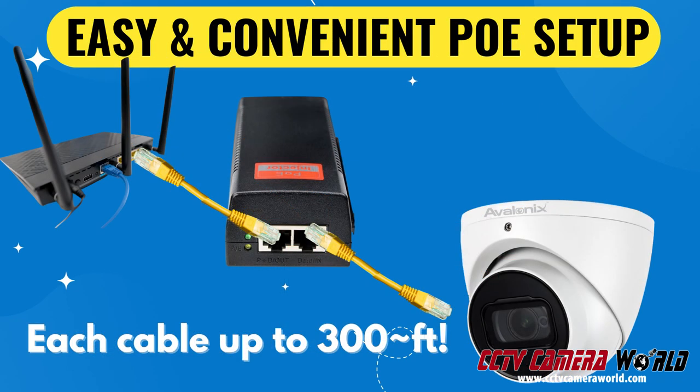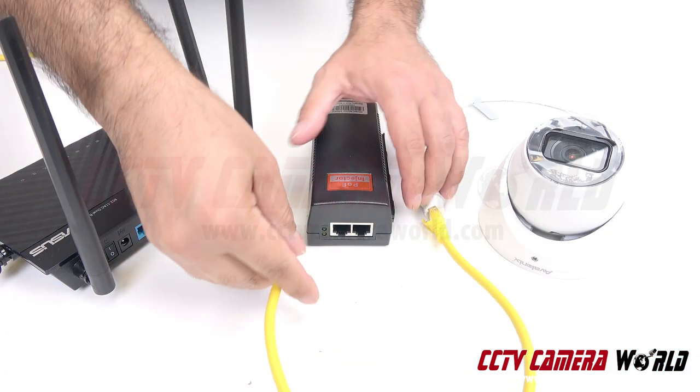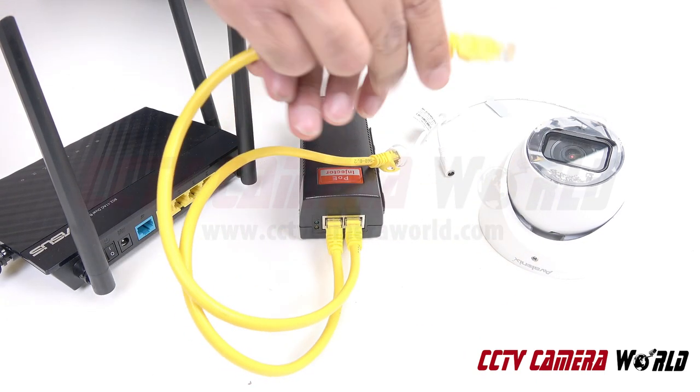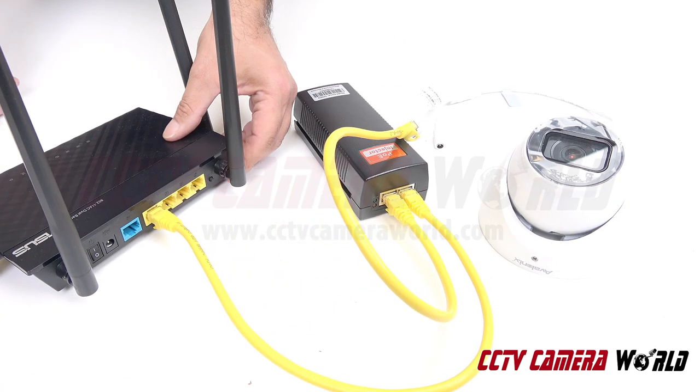These cameras are wired power over ethernet security cameras rated for outdoor use. They are straightforward to connect to your broadband internet connection using a PoE injector and network wire. PoE cameras receive both power and data through a single ethernet cable, allowing convenient setup up to 300 feet away from the injector.